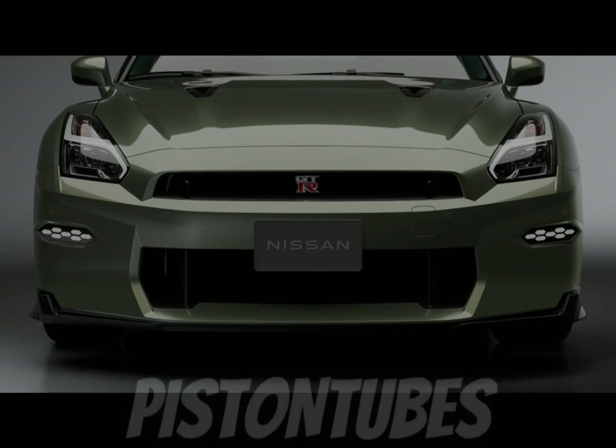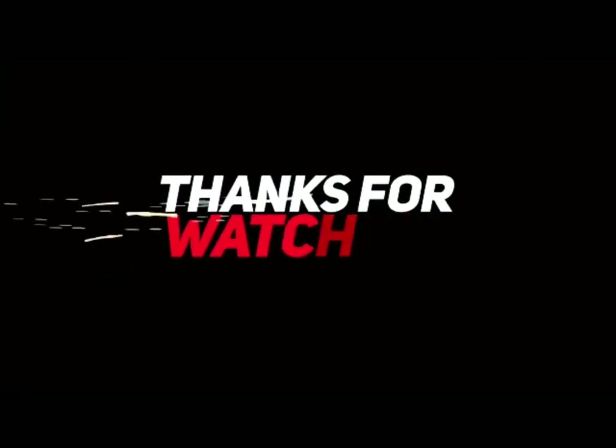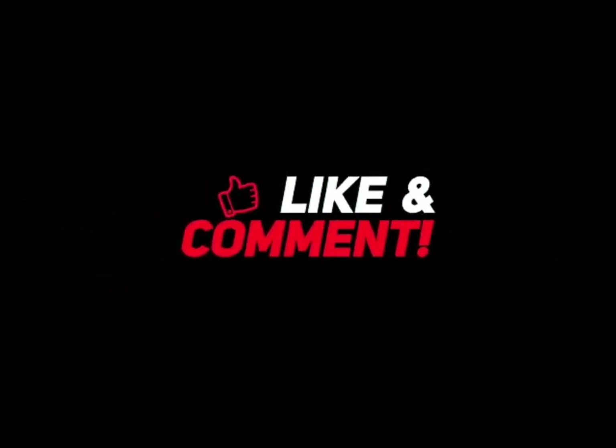We'll see you next time. Thank you for watching. See you in the next video.